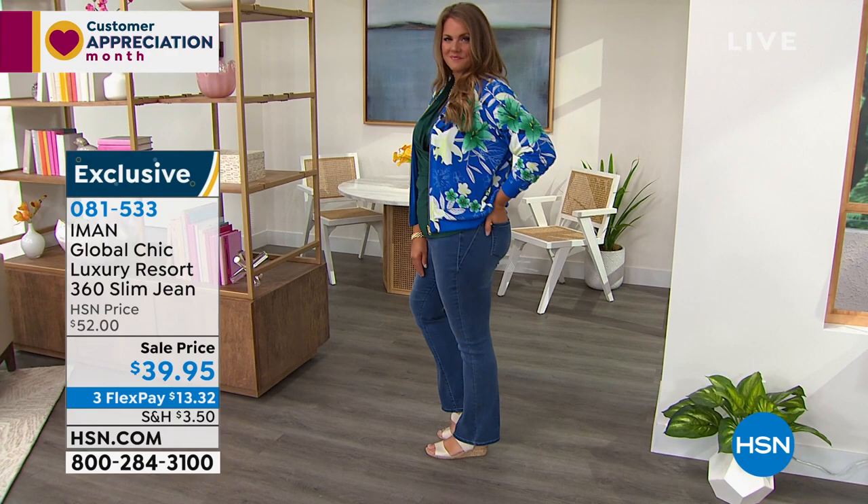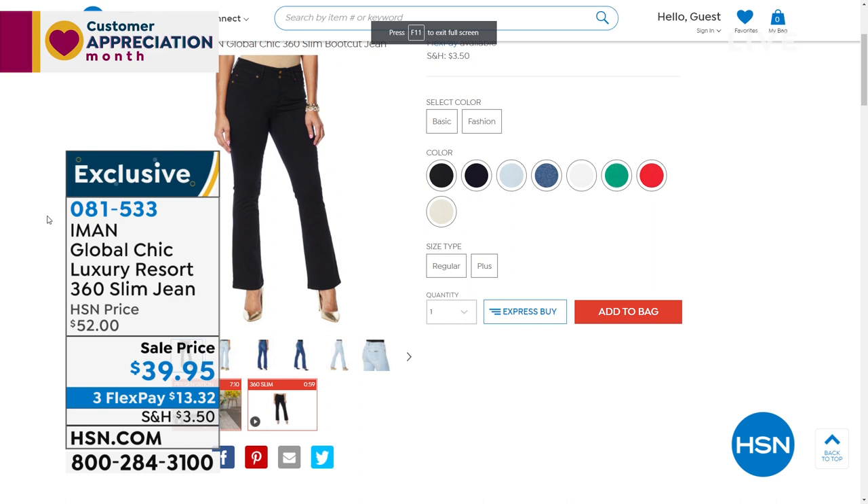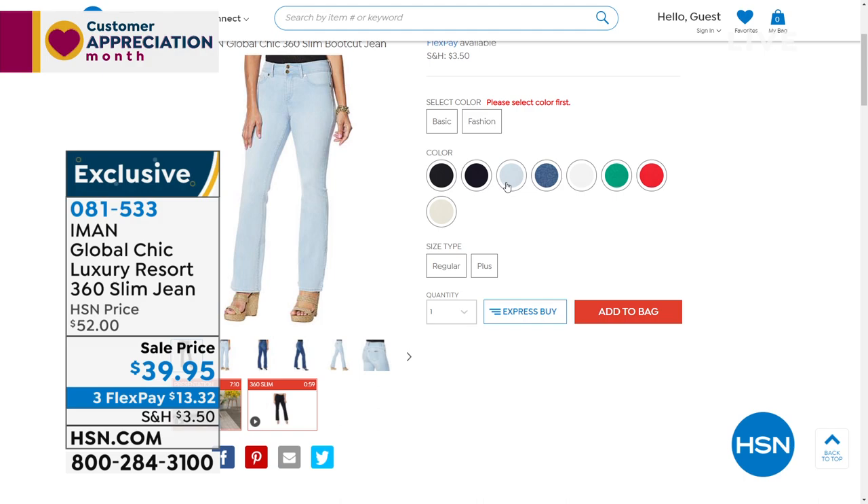So if you're disappointed in your jeans, I invite you at this sell price under $40 to give them a try. Great colors — I'm wearing the dark denim, Emily's in the medium denim. There's a light denim like a chambray, white, red, green — many, many colors. You're invited to shop early before our phones get busy. 081533 is the item number. I have size 2 up to 24 women's in sizing.